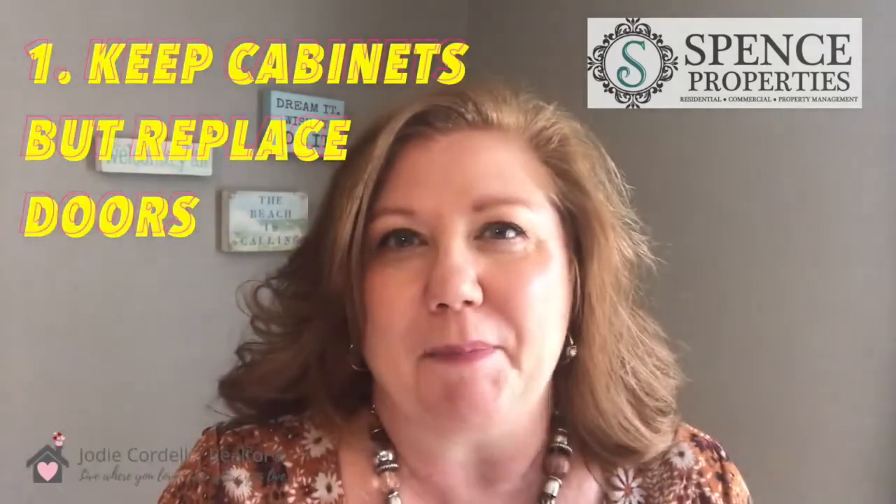The first one: keep your cabinets, just replace the doors. Most of the time that's really all you need to replace, but doing that one little thing will give your kitchen a fresh look in a hurry. And be sure to get new hardware for those new doors.